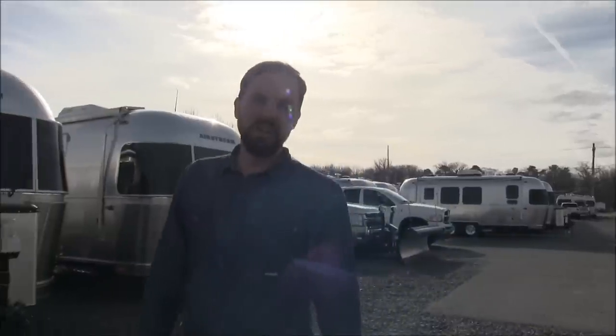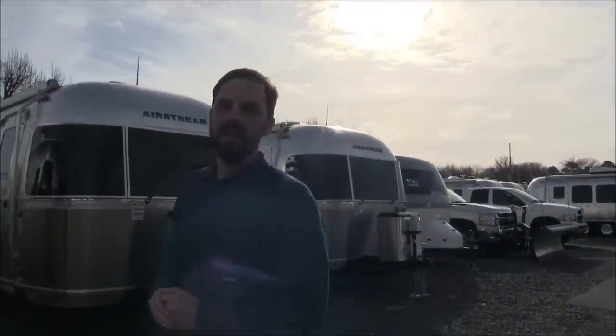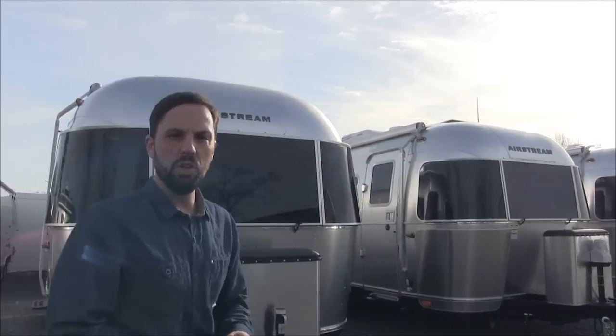Hello. Welcome back to Colonial Airstream. I'm Patrick Botticelli. Today I'm going to feature the all-new 2020 Airstream Bambi 22FB.